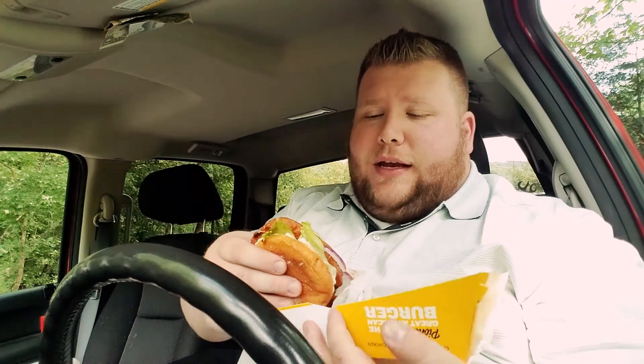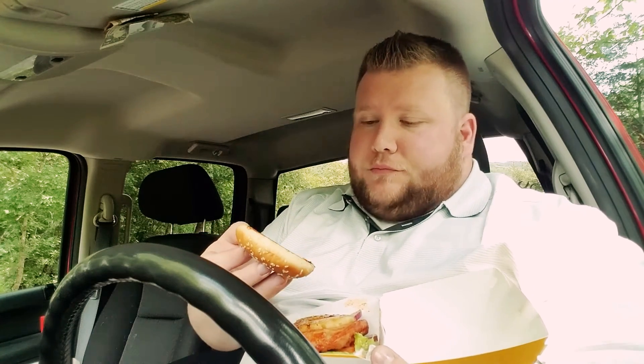So this is a new item in their charbroiled lineup, but I feel like Hardee's had a Hawaiian chicken sandwich in the past. If you think they did or you know they did, let me know in the comments down below. So we've got a charbroiled chicken patty with some barbecue sauce, a nice little pineapple slice on there. Lettuce, tomato, onion.